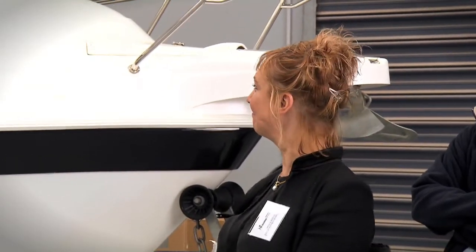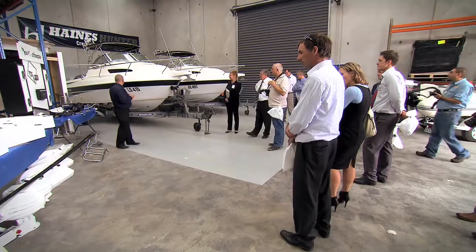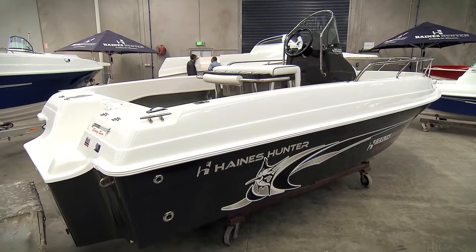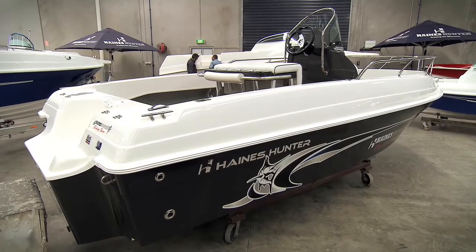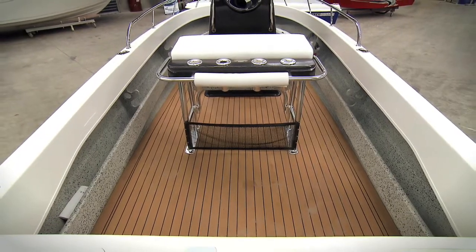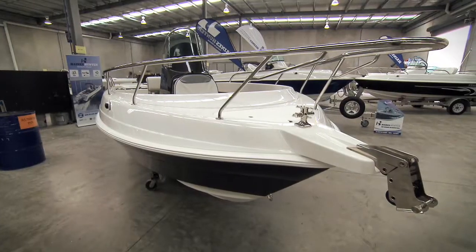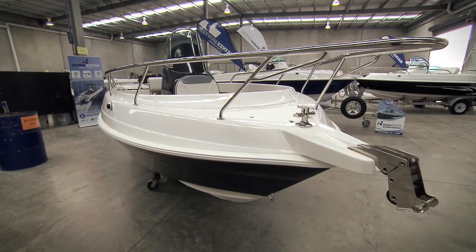It's a significant investment — about $500,000 worth of building, infrastructure, training, and planning to set it all up. But it's an investment into the future, enabling Heinz Hunter employees to move from manufacturing into caring for our Heinz Hunter customer vessels.